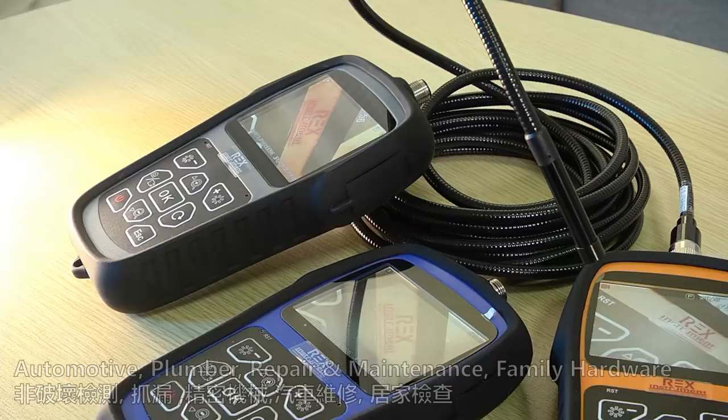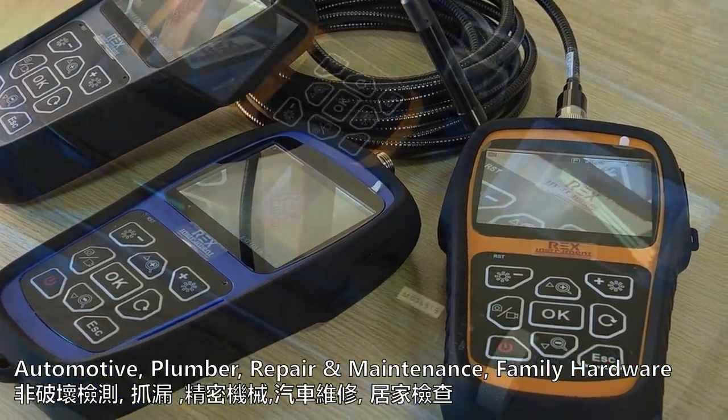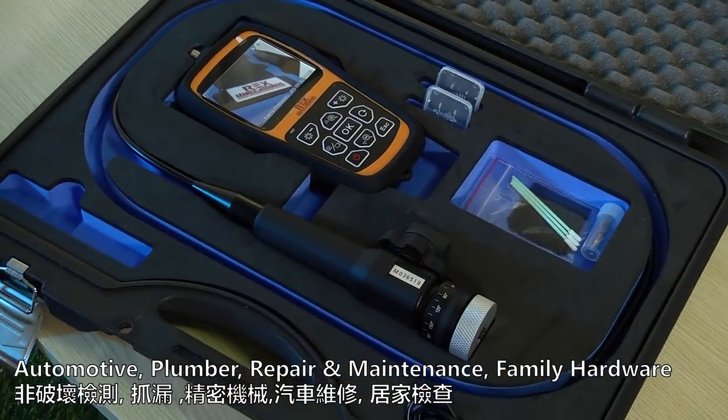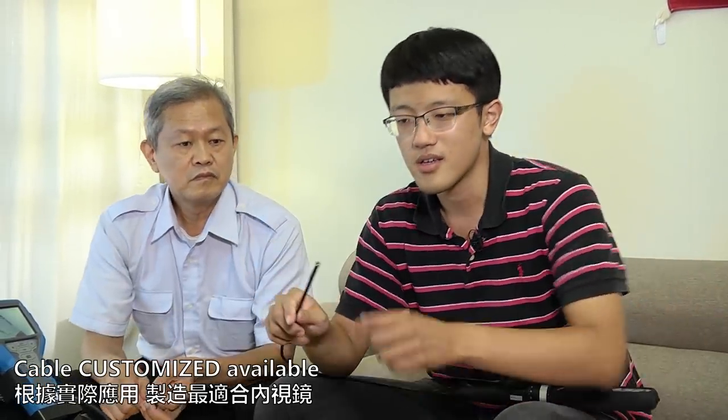The best part of Pong Yun Technology is because there are so many kinds of applications like automotive, or plumbing, or many kinds of NDT maintenance markets. So the customized service is very, very important. Like we can customize the cable length, the material of the cable, the size of the camera, and the camera length.